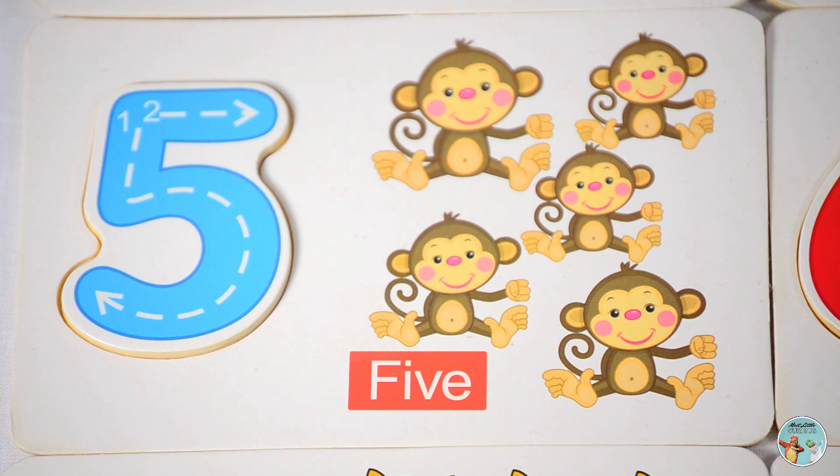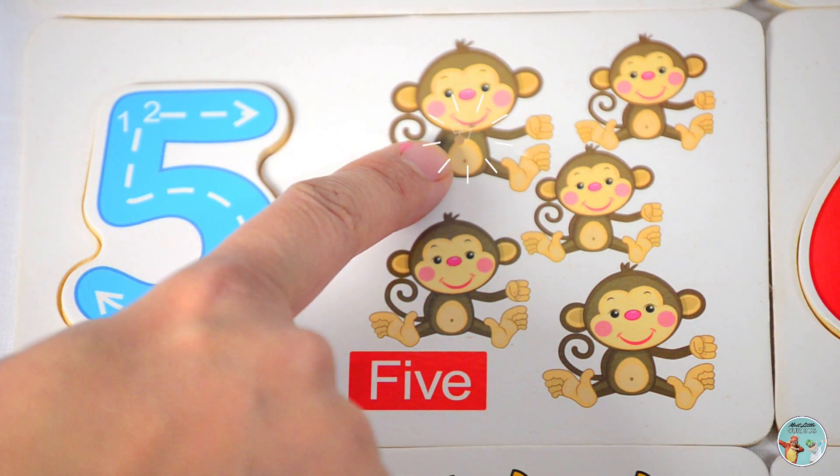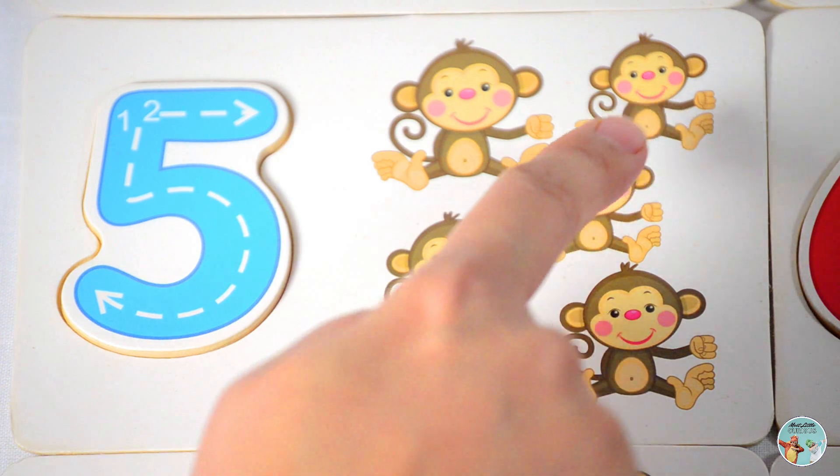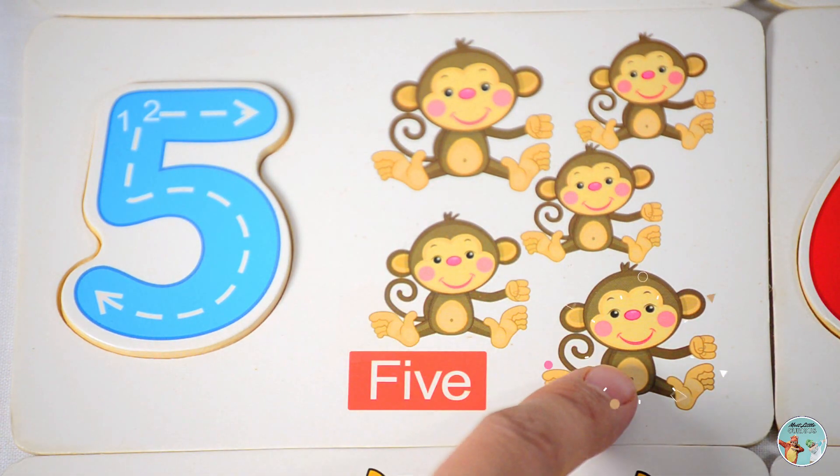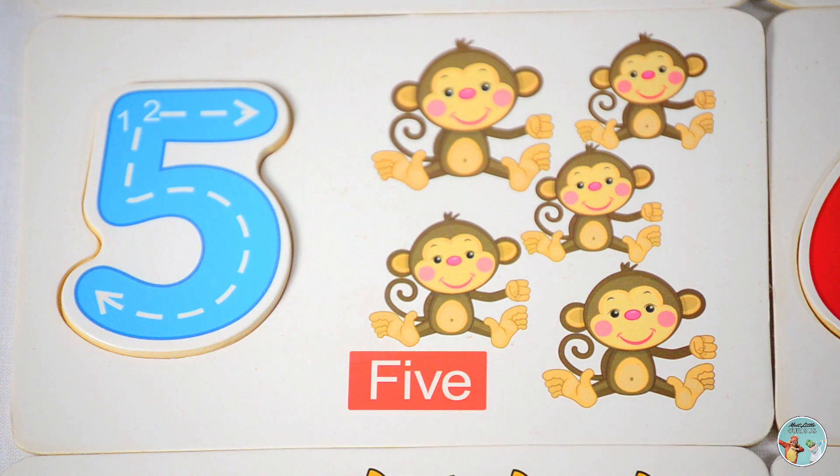Let's count the number of monkeys: one, two, three, four, five — five monkeys.